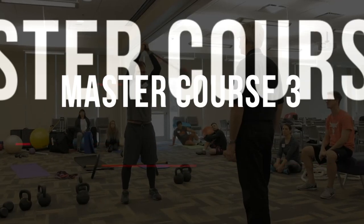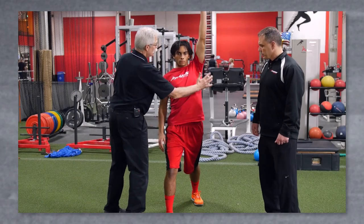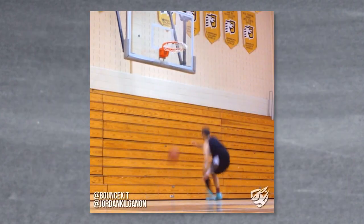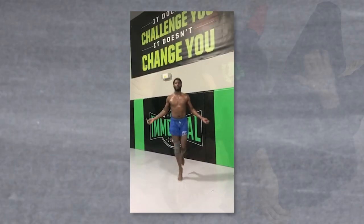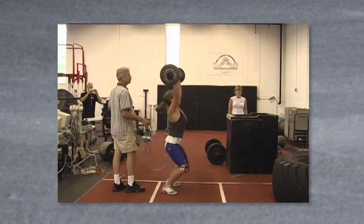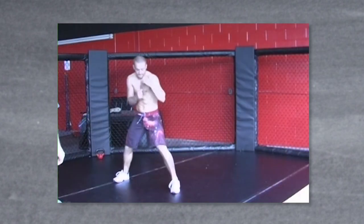The third McGill Method course, Enhancing Performance, develops your skill to take the newly pain-free client and build or rebuild athletic potential for every human endeavor. We have a track record for restoring people back to work readiness and for athletes to return to their sport, setting records in a wide variety of sports.